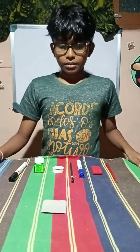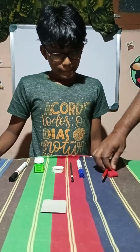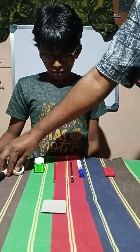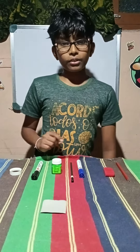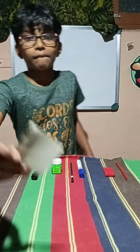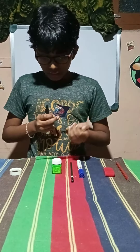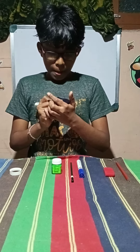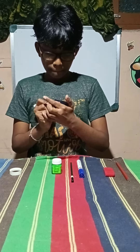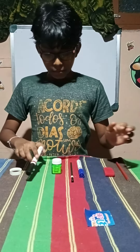Now we are going to arrange this for the audience. I got the black marker here.